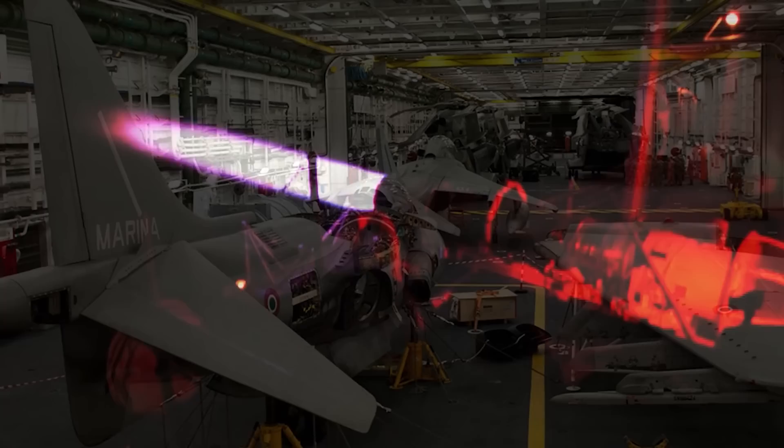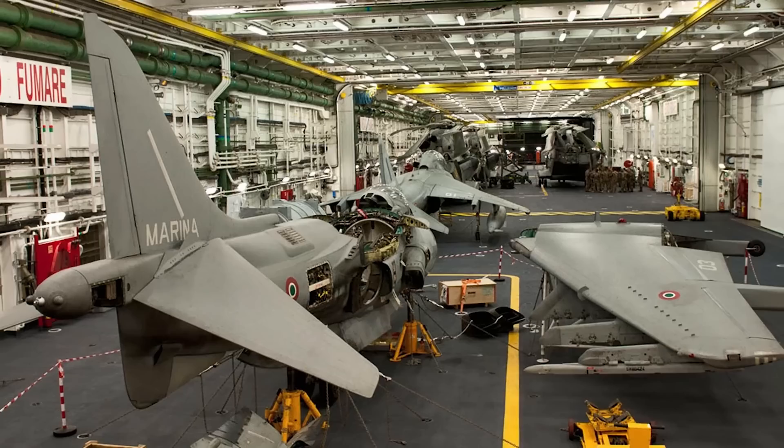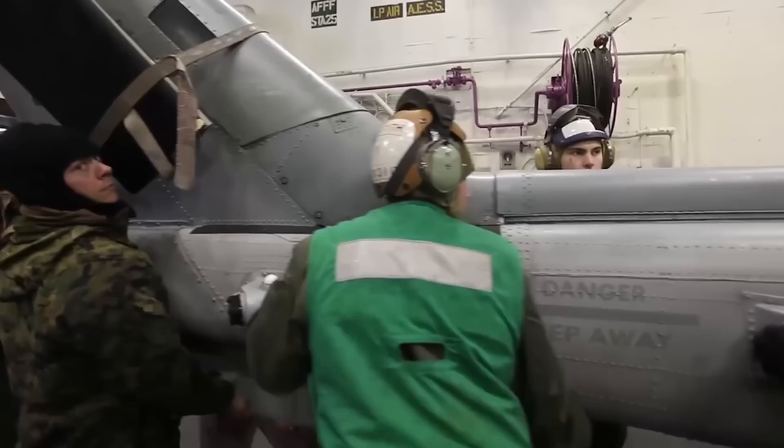Traditional line hangars have one primary function: to safely and securely house aircraft. They're not designed to be roomy or comfortable — their purpose is simply to store aircraft. However, an aircraft carrier hangar is a very different kind of structure. Its purpose is not only to temporarily store aircraft when not in operation, but to serve as an area where repairs and upkeep are performed. This raises the question of what exactly is considered a major repair.